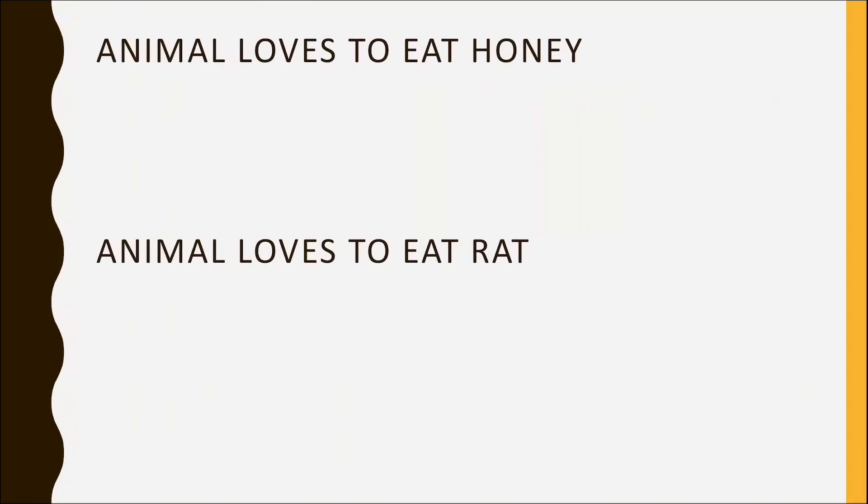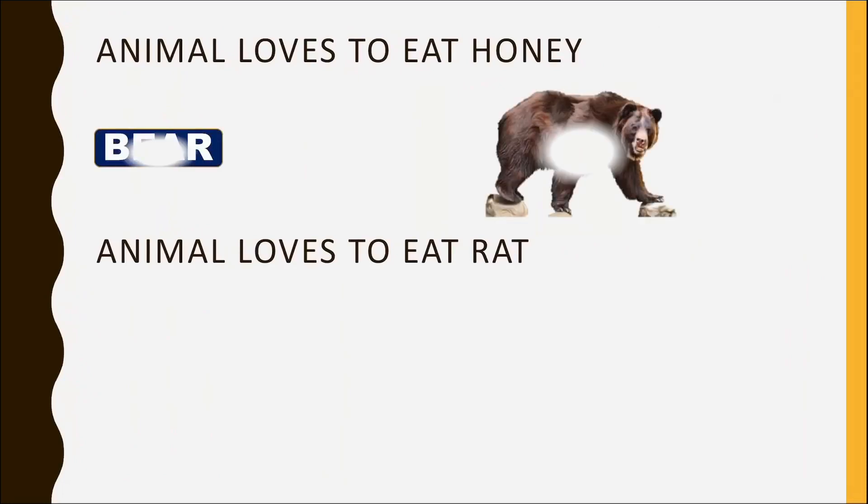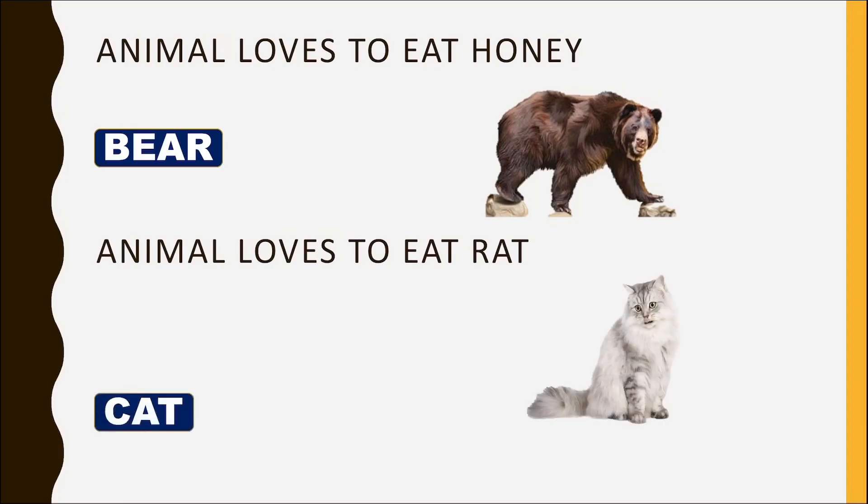Which animal loves to eat honey? Bear. Which animal loves to eat rats? Cat.